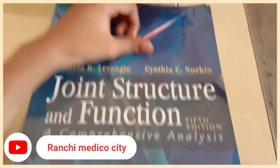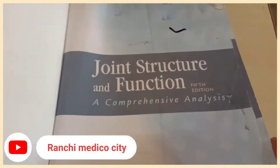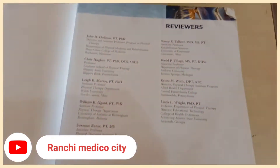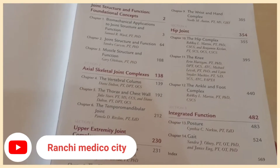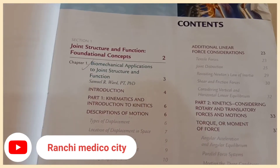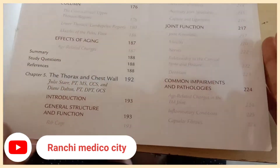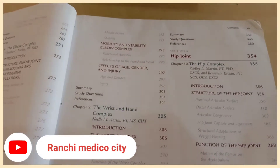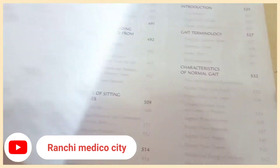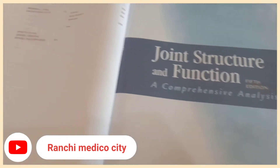Our second subject is biomechanics. This book is written by authors Pamela K. Levangie and Cynthia C. Norkin. This book is excellent — I would say it's the best book for biomechanics. I really like this book and have studied almost all of biomechanics from this one. It's point-wise, well-integrated, and I recommend it as a must-read.